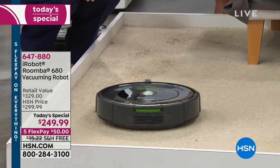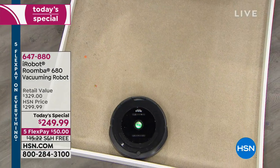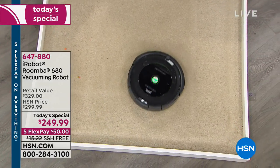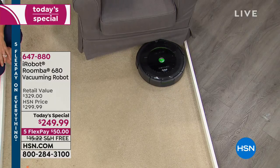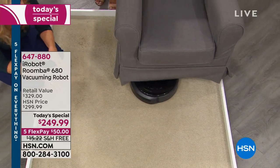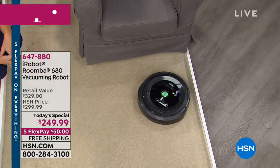It's going to be able to go underneath that bed. It knows what it can permeate through, like the little skirt on the chair, and it knows what it can't, like a wall. So the Roomba will literally stay on its mission, giving you that cleaner, healthier home for an hour at a time.